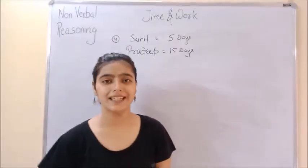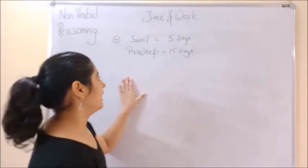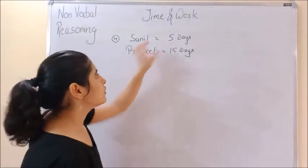Sunil completes his work in 5 days and Pradeep in 15 days. They both work together for one day and then Sunil leaves.